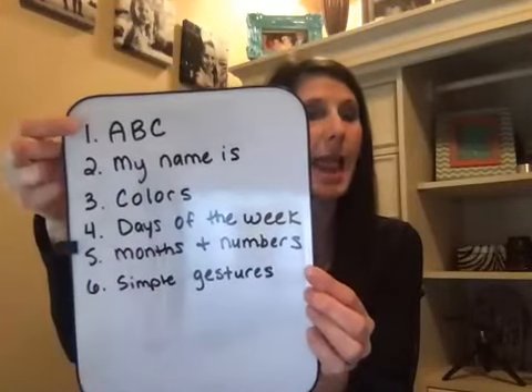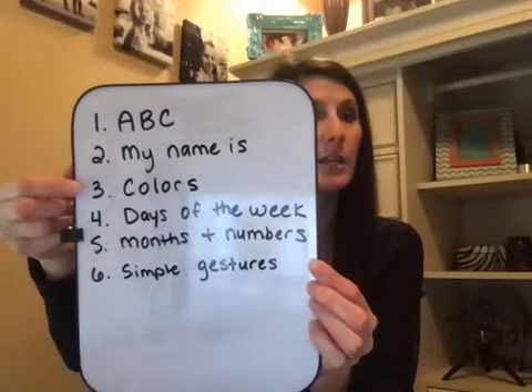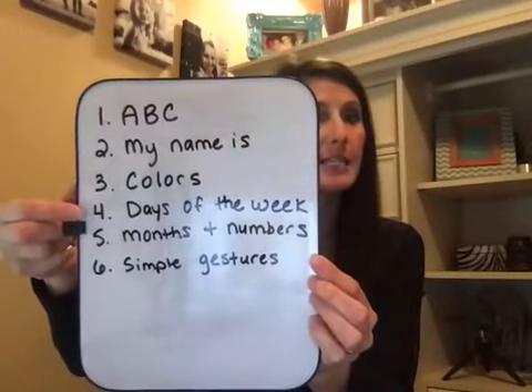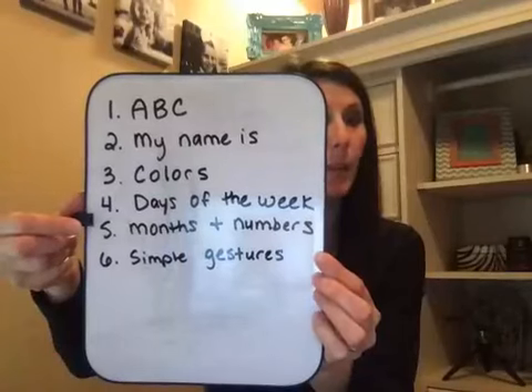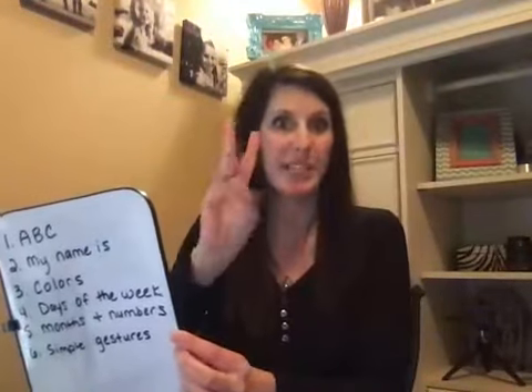I'm about to go over: the ABC, my name is, colors, days of the week, months, and numbers. A simple refresher — my favourite part is numbers. The more you look, the more fun you get.